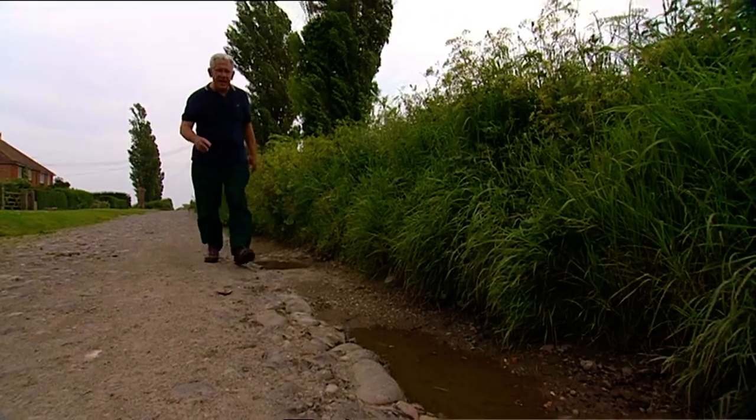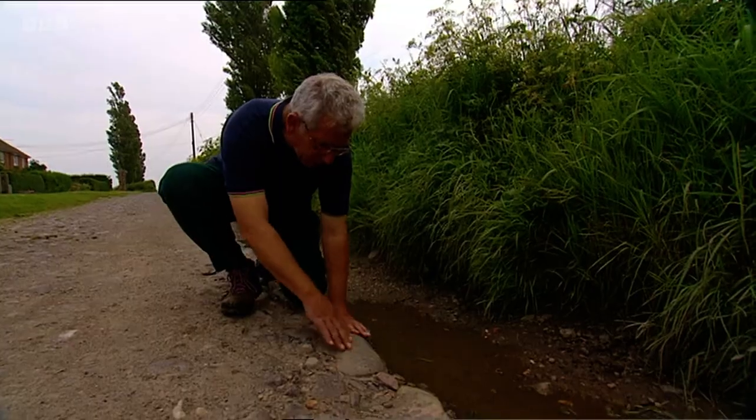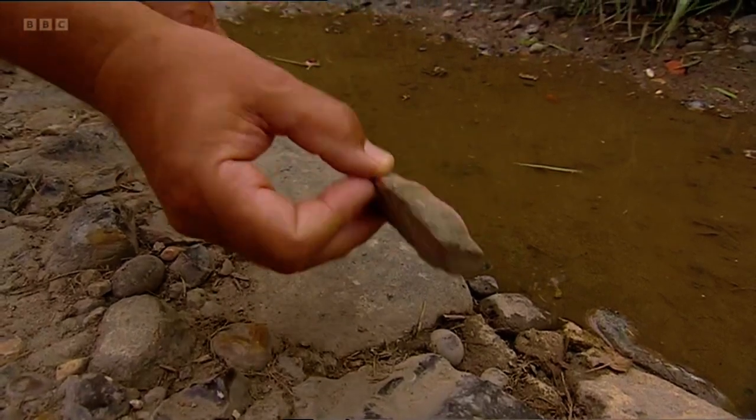I'm actually walking along the edge of the Roman road, and these may even be original Roman cobbles. Here's a bit of Roman pottery, just discarded by the side of the road.